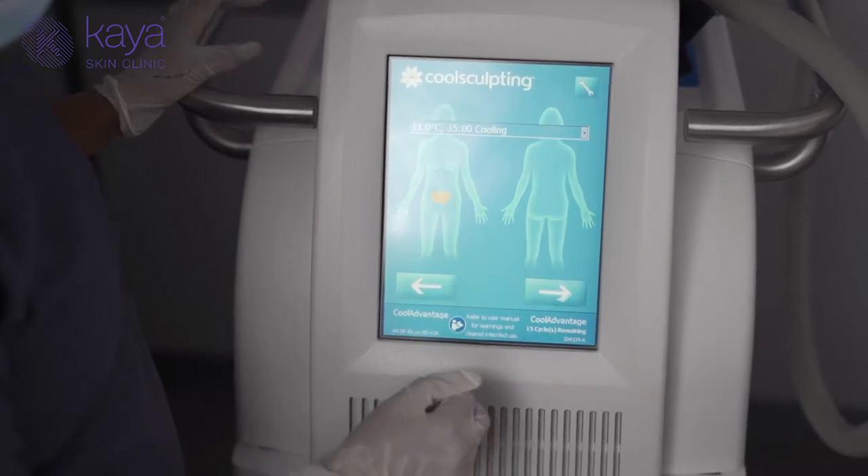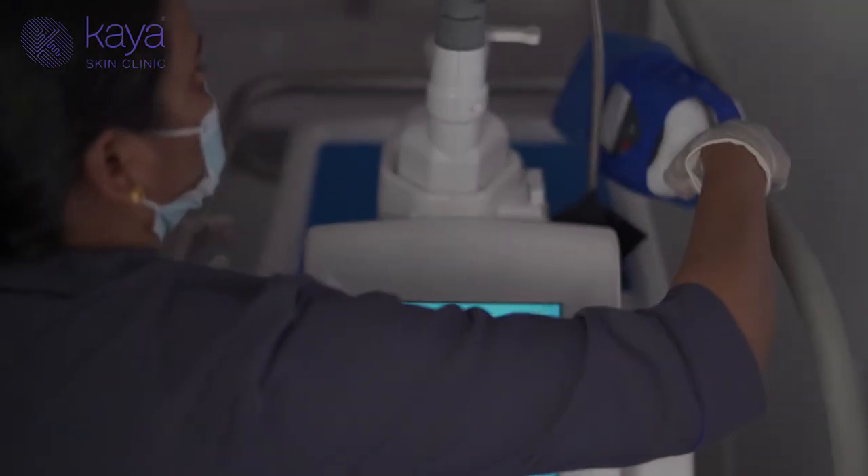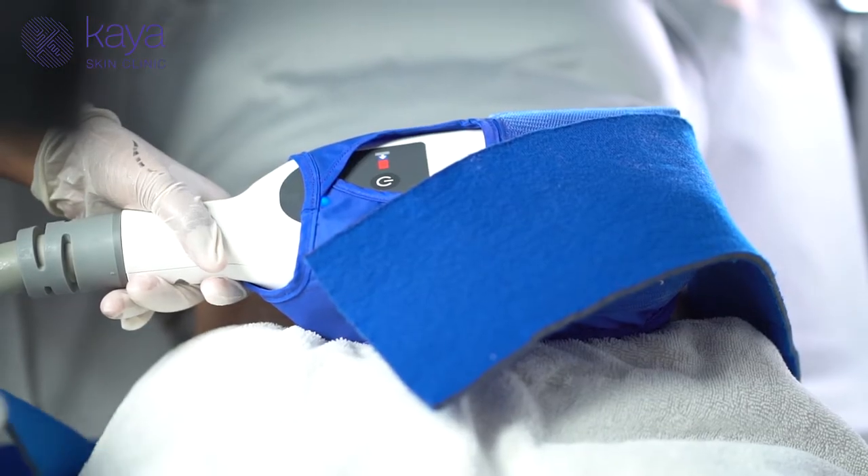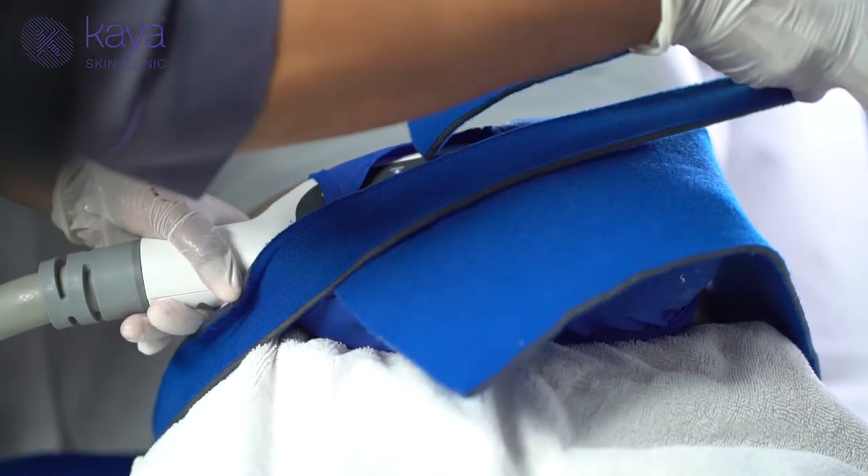For example, the little bulge in your lower abdomen, your flanks, your thighs, your inner thighs, your arms, your bra fat — anywhere you see that little small bulge can be targeted by cryolipolysis.